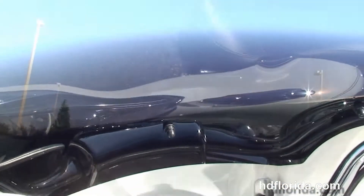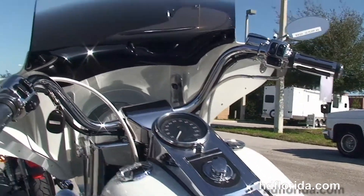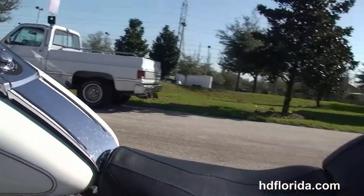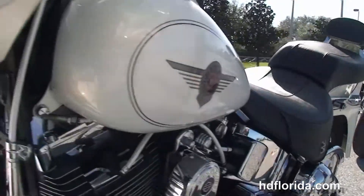Chrome pulled back bars with braided cables, upgraded switch housings, master cylinder cover, mirrors, levers, and grips, and sitting on top of everything out front we've got the upgraded Memphis Shade windscreen.